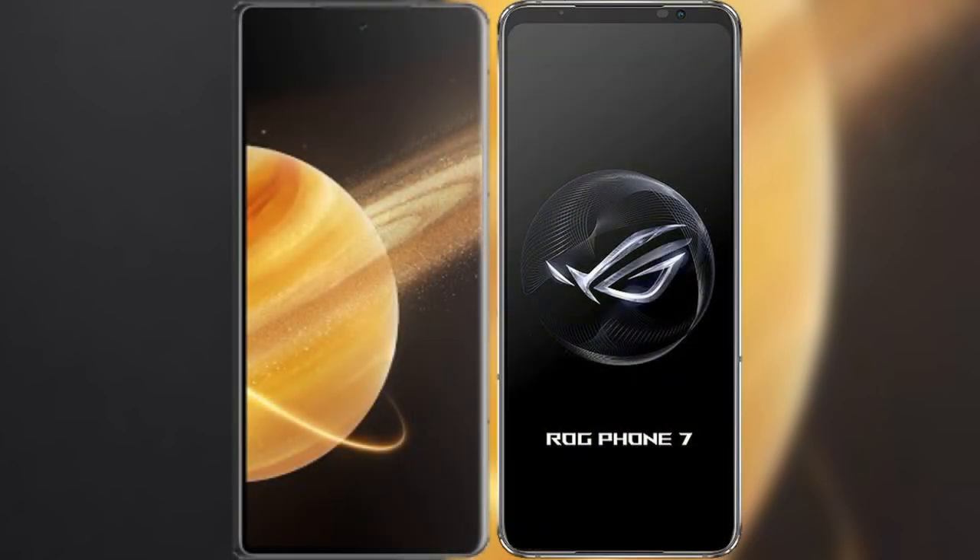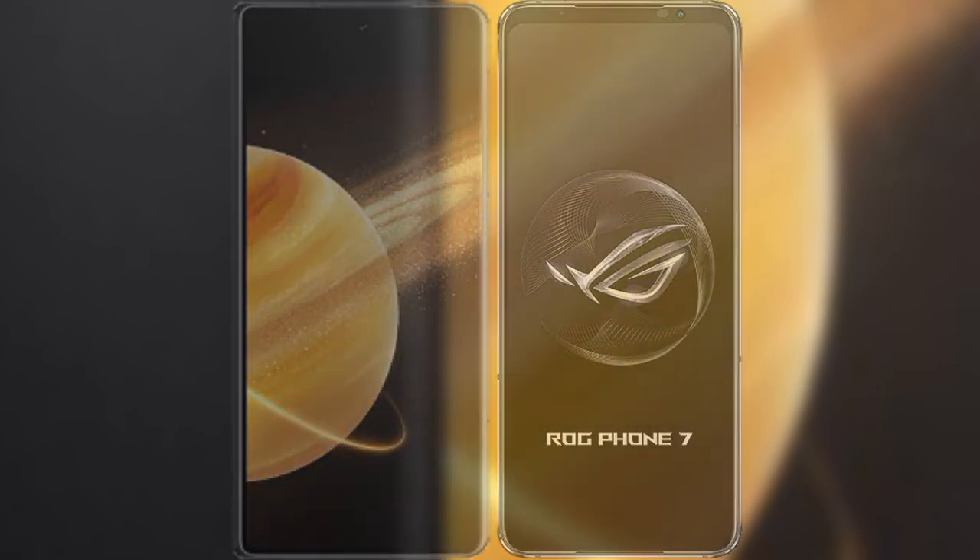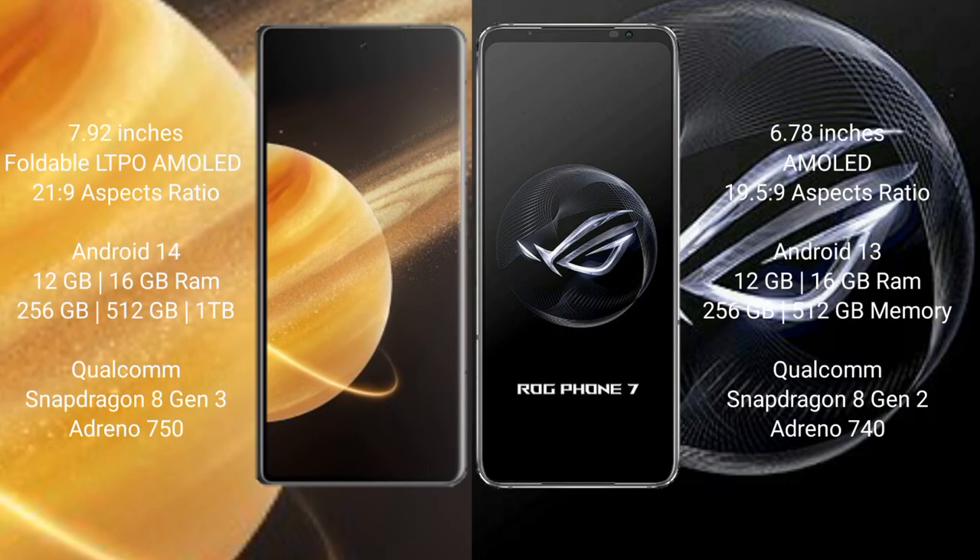I will compare the new Honor Magic V3 with the Asus ROG Phone 7. Honor Magic V3 comes with a 7.92-inch foldable AMOLED display and 120Hz refresh rate. Asus ROG Phone 7 comes with a 6.78-inch AMOLED display and 120Hz refresh rate.